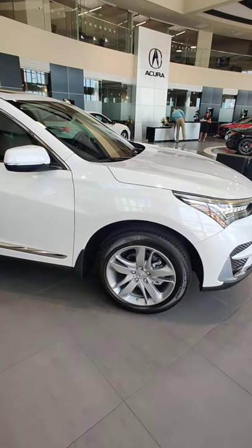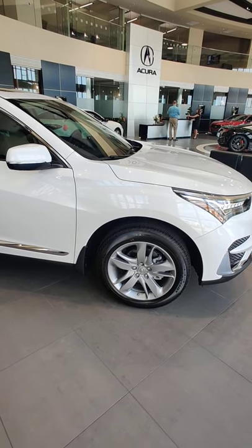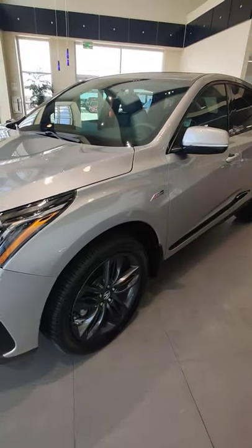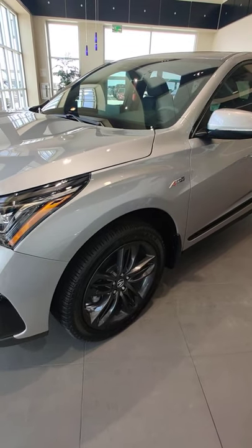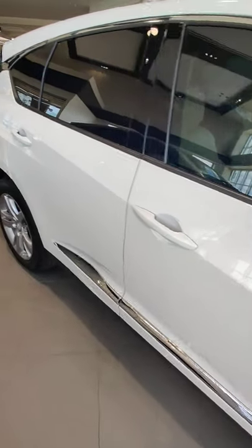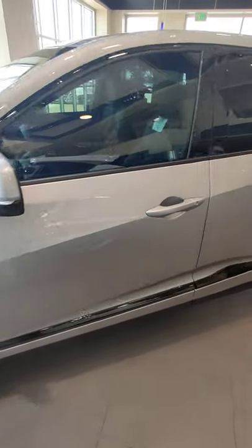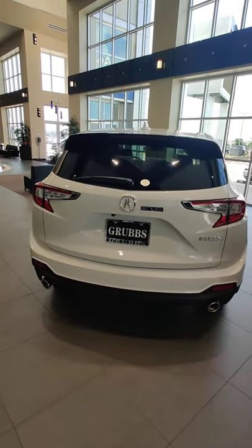The wheels on the Advance are 19-inch wheels with kind of a silver finish to them. The A-Spec has 20-inch shark gray wheels — the best looking wheels on the RDX for sure. The A-Spec also has A-Spec badges on the side, and the lower bar that is silver on the Advance is blacked out on the A-Spec.